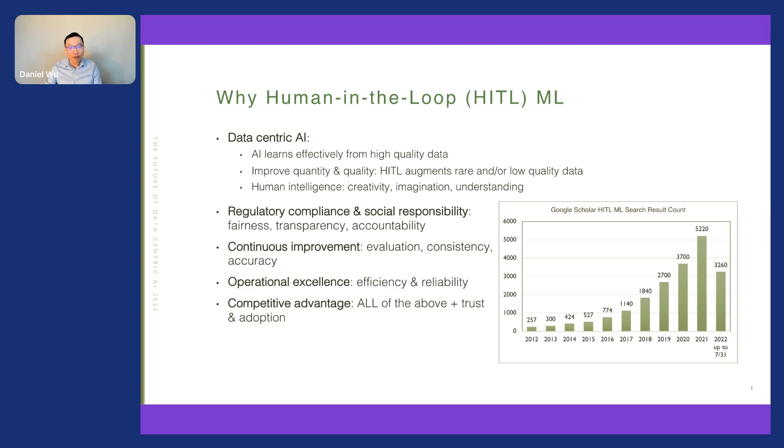AI applications can become black boxes in which the processing that converts data into a decision or insight is completely hidden. This is problematic for data-sensitive activities such as finance and banking. For some decision-making, regulatory compliance and disclosure needs are associated with certain industries. Human-in-the-loop allows humans to see how the AI tool arrives at a particular outcome. For high-stakes decision-making, it is essential to comply with regulations and fulfill social responsibilities. When properly applied, human-in-the-loop can improve fairness, transparency, and accountability, leading to better consistency, accuracy, and robustness.